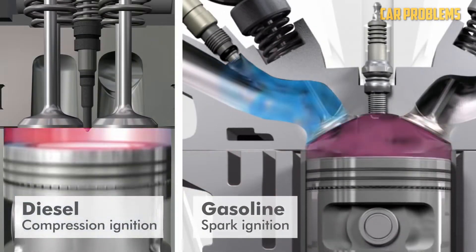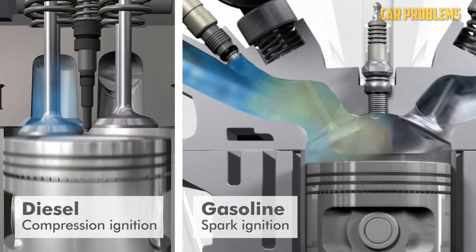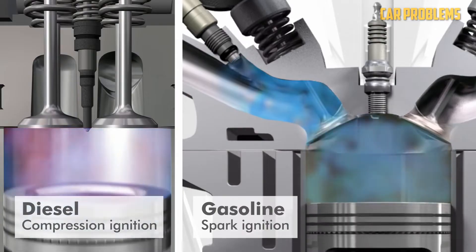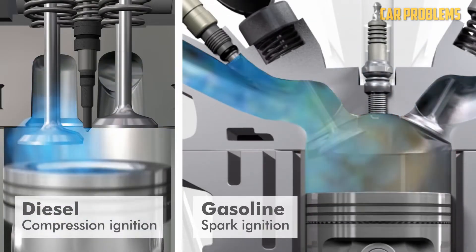With smaller molecules, gasoline is lighter. Diesel has a lower flashpoint temperature than gasoline. Additionally, diesel doesn't evaporate like gasoline does. Instead of acting as a lubricant, gasoline functions more as a solvent.